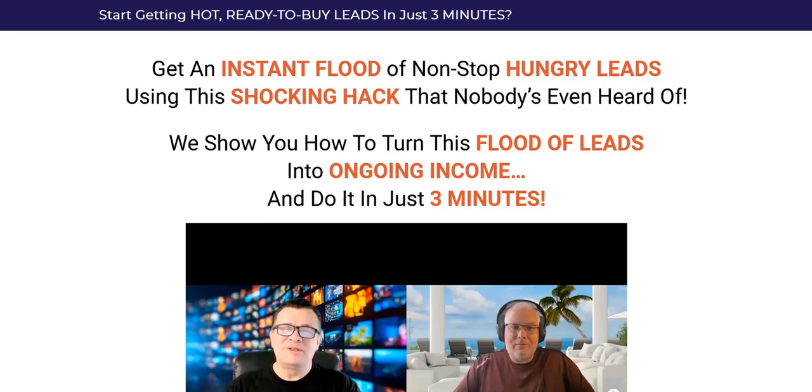Before we dive into how this strategy functions, my name is Adam from Web Traffic Toolkit and I earn a full-time income online with digital marketing. Been doing this at home for over 10 years now. So hopefully all that experience, seeing lots of these different strategies come and go in that time, will help you out as you research Instant Leads Hack reviews.